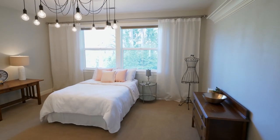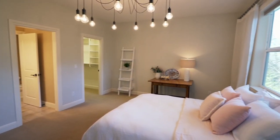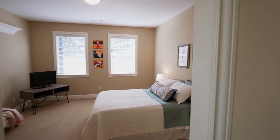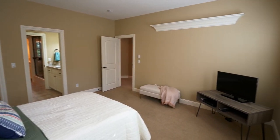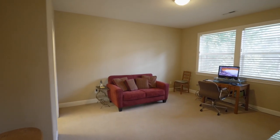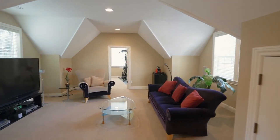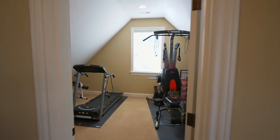On the upper level, you'll find three additional large bedrooms with walk-in closets. A spacious bonus room with a built-in surround sound system makes the perfect media room, and you'll find an extra exercise space.